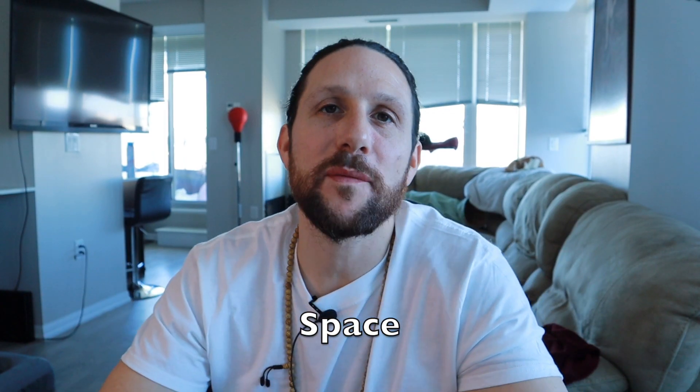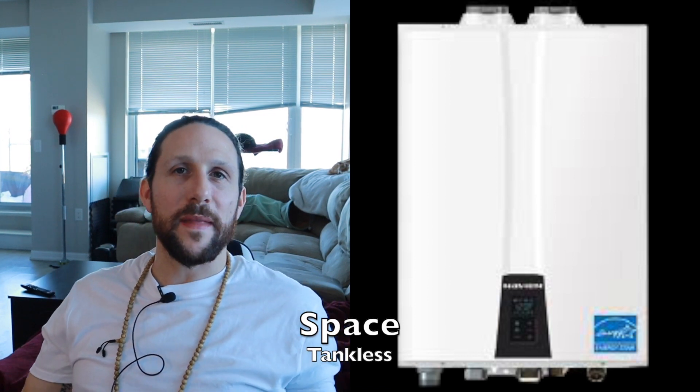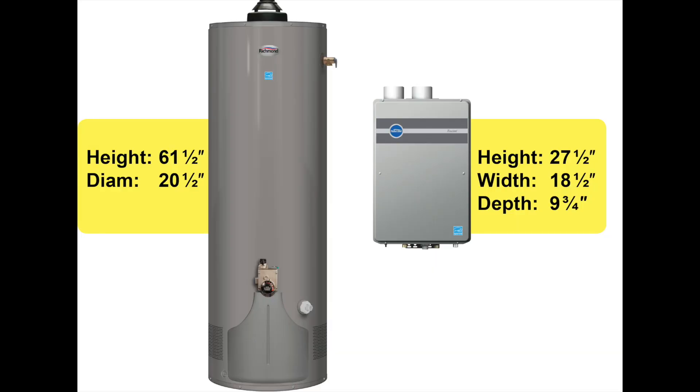And finally, we have space — this one's easy. The tankless wins. There's just no way around that. You've got a tiny little unit that just hangs on the wall, or you've got a big old tank sitting in your mechanical room. So if you've got a storage problem, a tankless system can really solve that.